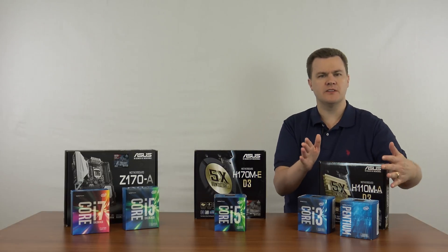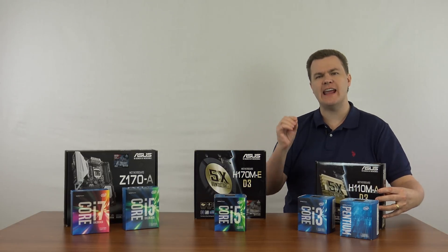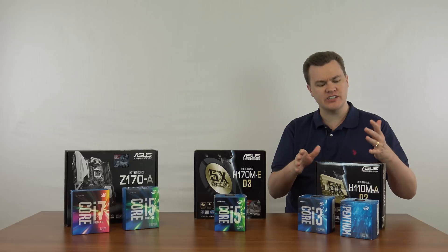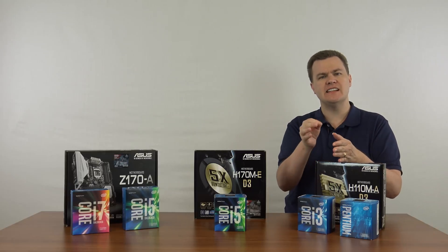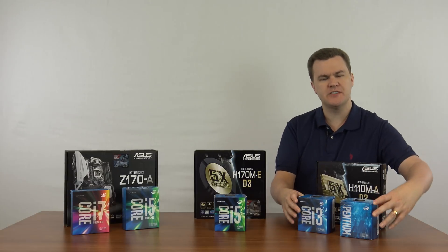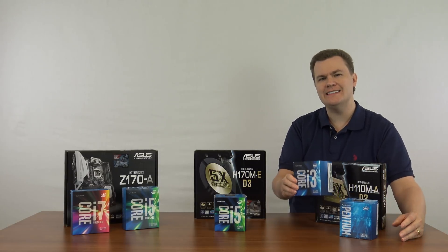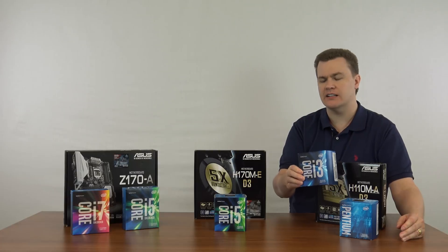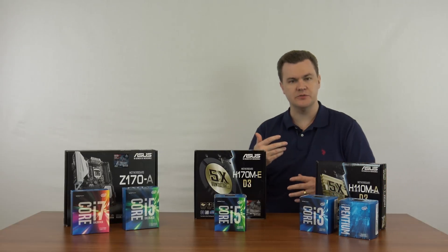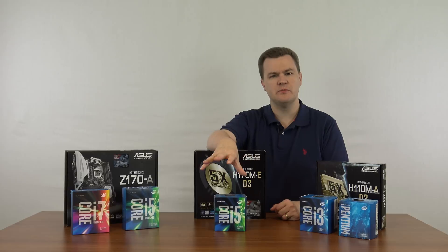Let me talk about small first. This is an H110 motherboard — that is the name of the chipset on the motherboard. They will all have H110 even if the motherboard changes. Intel makes the chipset that goes onto the motherboard. The two chips here are the Pentium G4400 and the i3-6100. All the descriptions and links to these will be in the description below.